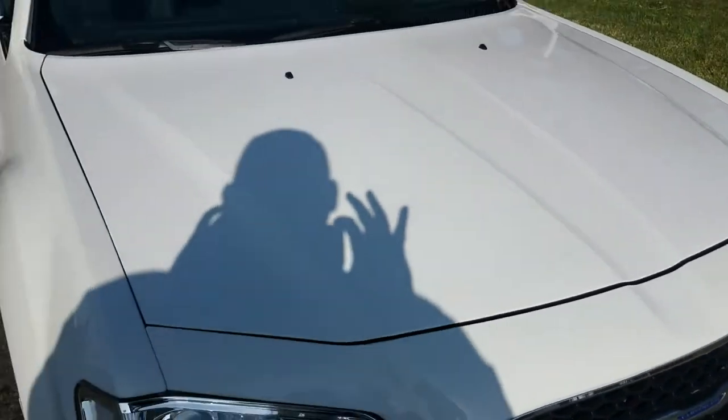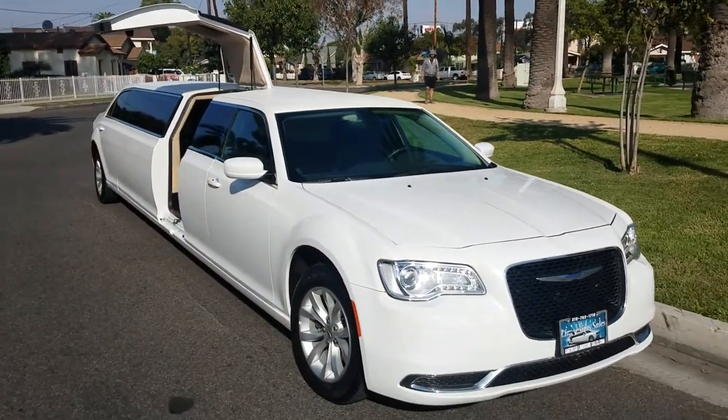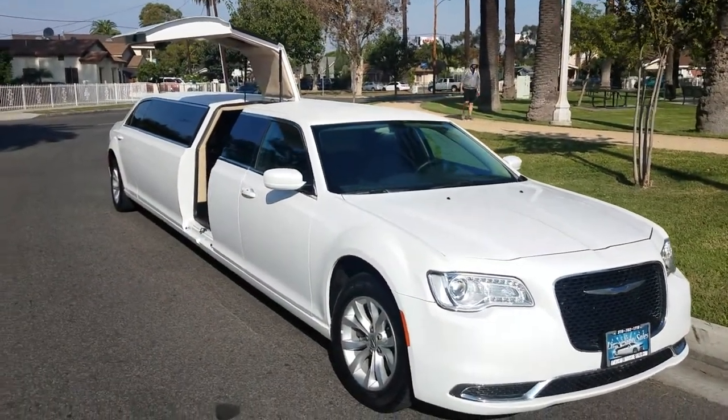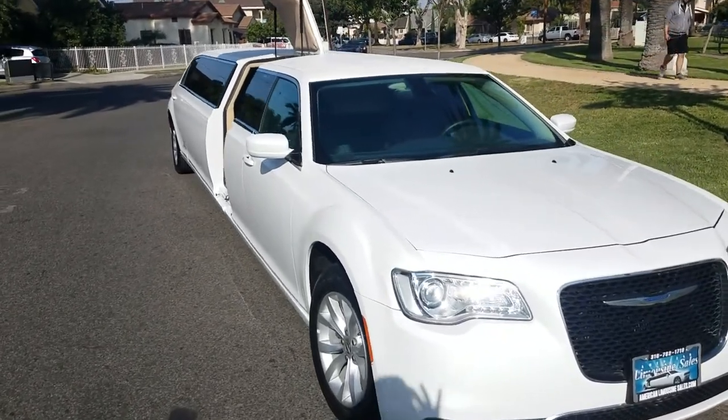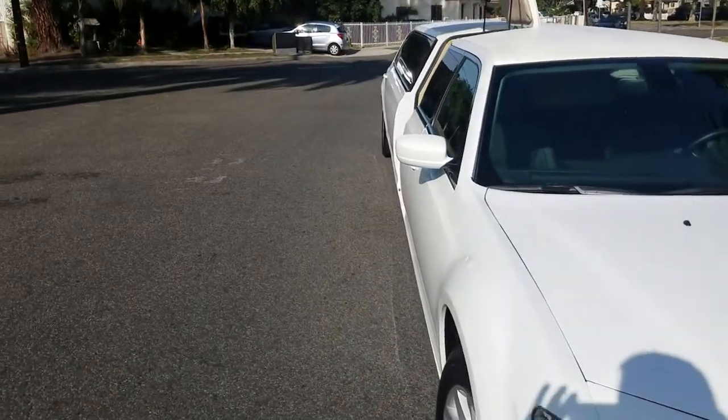We're now offering brand-new Sprinter vans for sale with limo interiors. Give us a call or send us a text. My name is Richard, and my phone number is 323-209-8510. Thank you for your time, and I look forward to hearing from you soon.